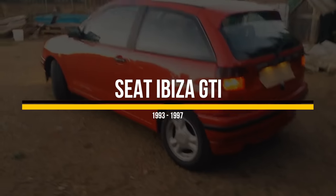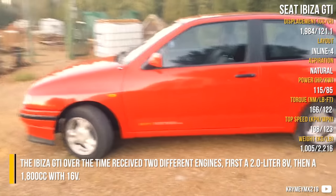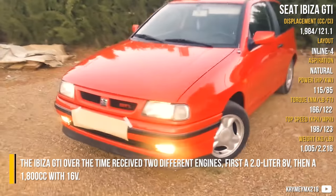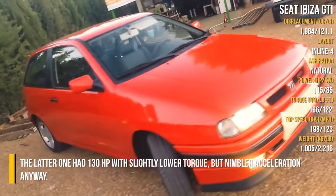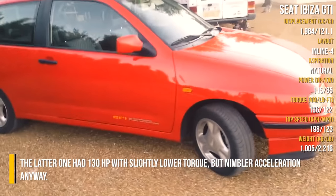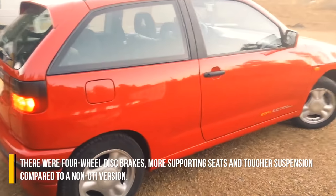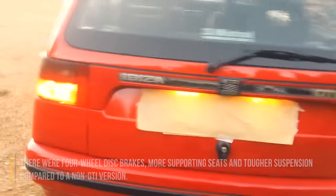SEAT Ibiza GTI. The Ibiza GTI over time received two different engines: first a 2.0-litre 8-valve, then a 1800cc with 16-valves. The latter had 130hp with slightly lower torque, but nimbler acceleration anyway. There were four-wheel disc brakes, more supportive seats, and tougher suspension compared to a non-GTI version.